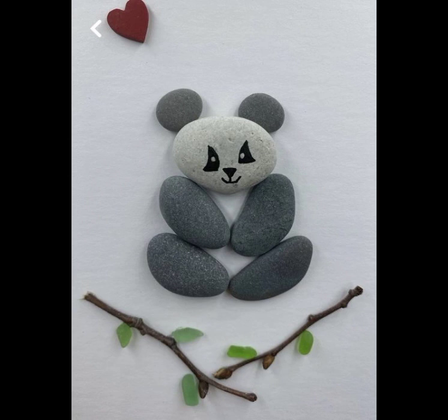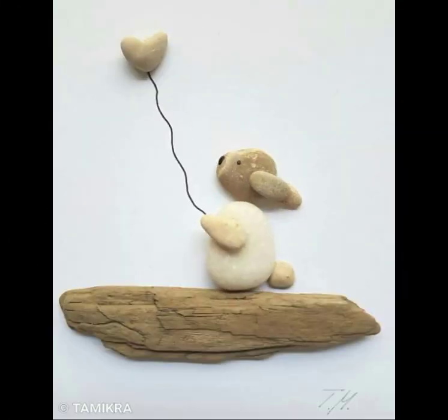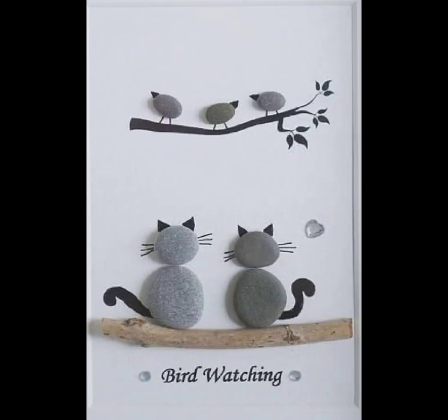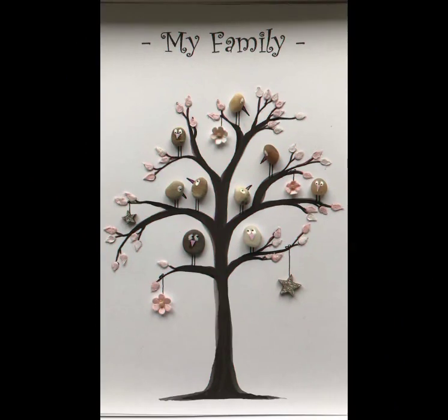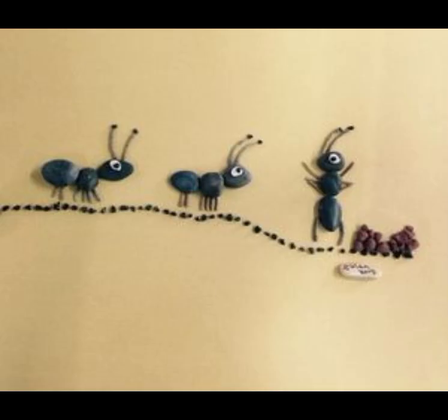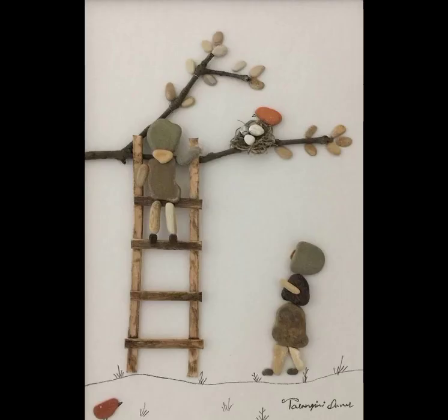Pebble art painting improves memory recollection skills and reduces the chances of developing memory loss related diseases as we age. It can also be an emotional release for people struggling with stress. When one engages in pebble art painting, their mind becomes relaxed and they soon let go of all their problems and demands that fuel stress, extending their lives.